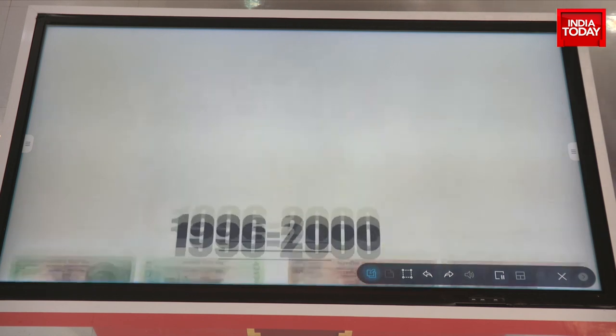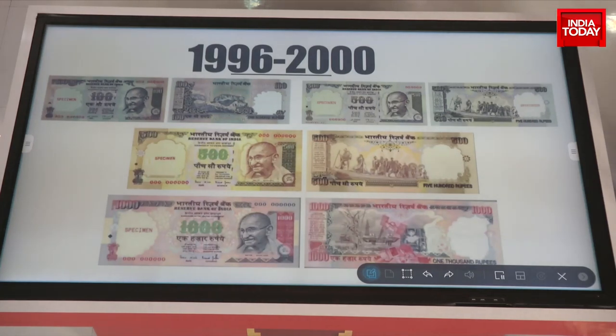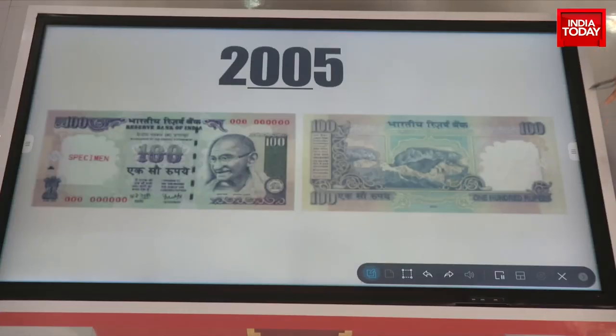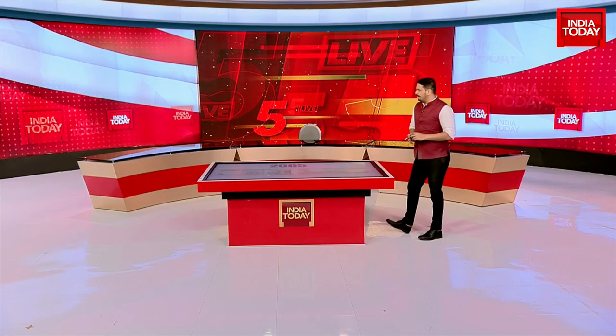Then we move to 2005, when the Gandhi series notes were reissued with even more security features and some changes in color, including machine-readable magnetic threads and a wide color shifting. Very importantly, the year of printing was introduced for the first time in these 2005 notes.